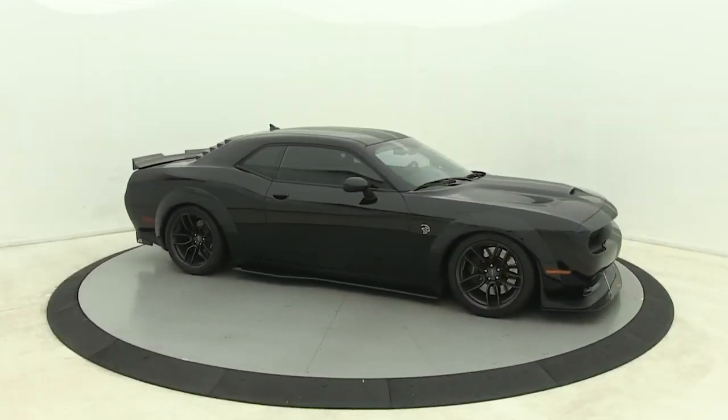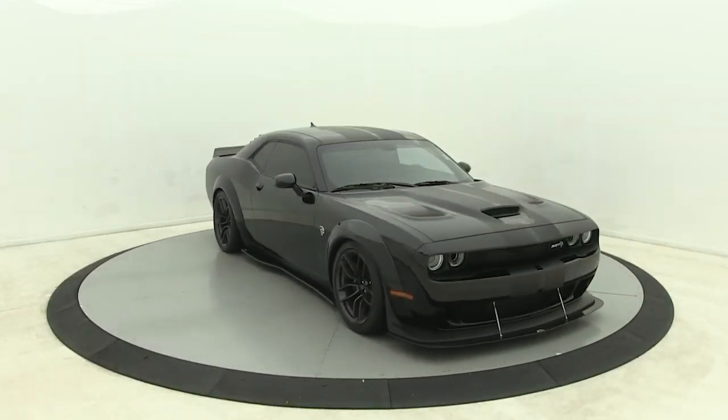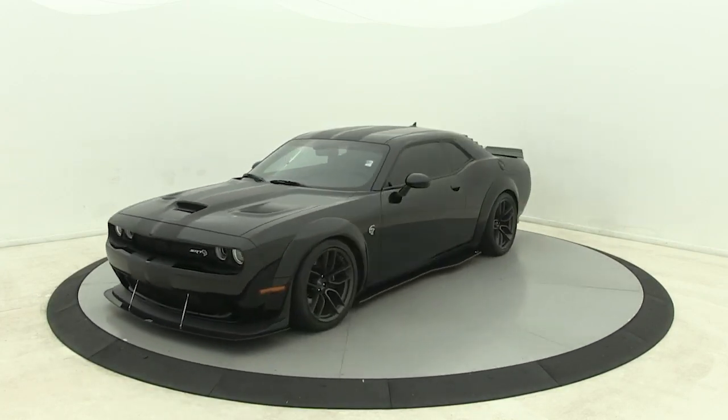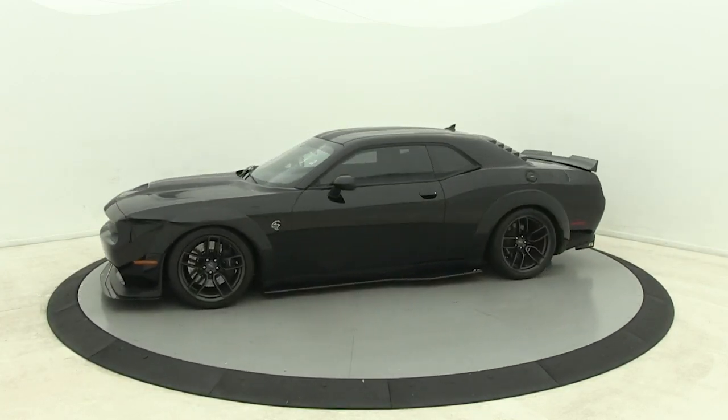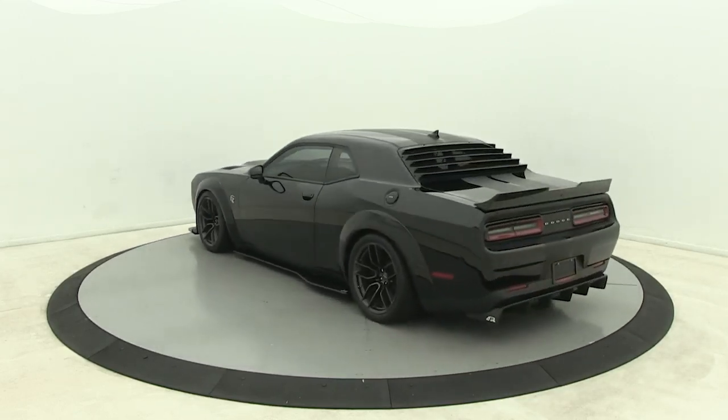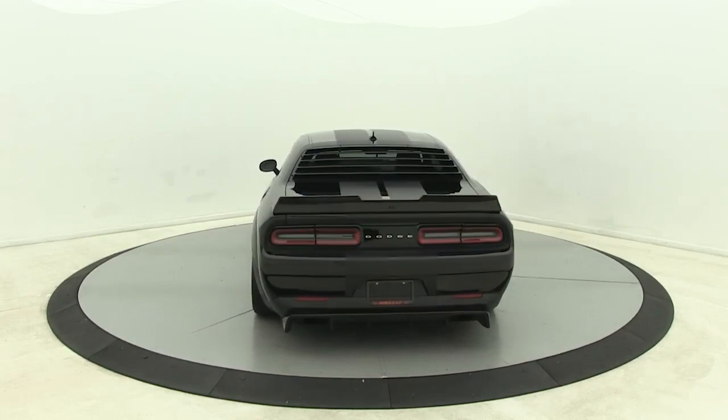This could be the car for you. The 2018 Dodge Challenger. This vehicle still has fewer than 5,000 miles on the clock, so it won't last long. Drive with attitude in the uncompromising Challenger, the muscle car with a menacing stance and a fierce heart.